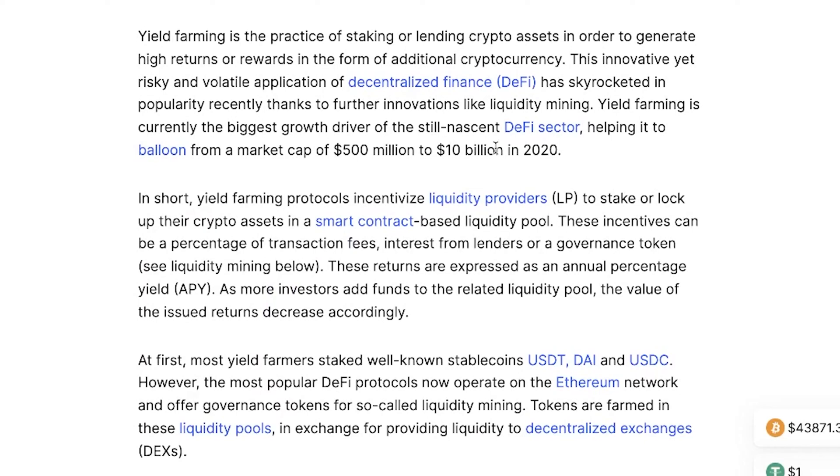What is yield farming? Yield farming is the practice of staking or lending your crypto assets in order to generate high returns or rewards in the form of additional cryptocurrency. This innovative yet risky and volatile application of DeFi has skyrocketed in popularity, thanks to further innovations like liquidity mining. Yield farming is currently the biggest growth driver in DeFi, helping it grow from a $500 million asset class to $10 billion in 2020.